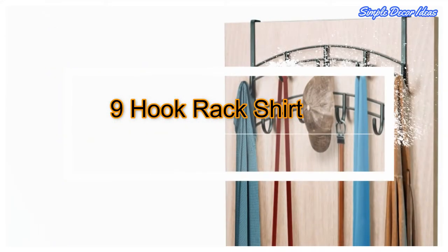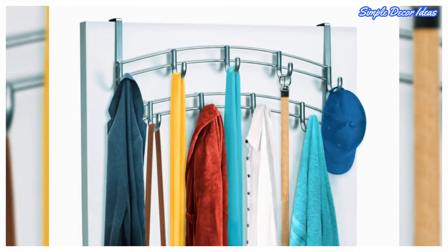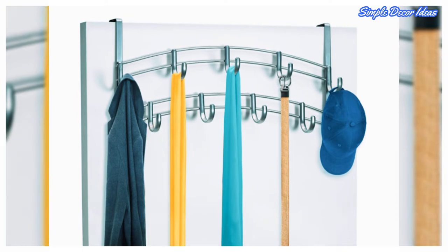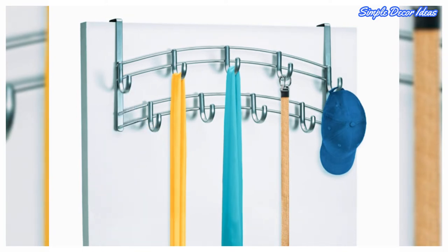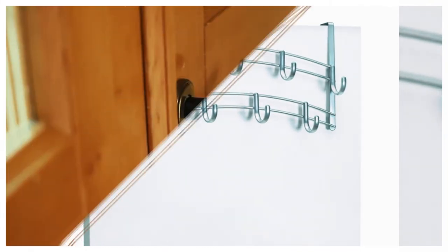3. Nine-Hook Rack. This hook rack can organize scarves, belts, ties, shirts, jackets, ropes, towels, handbags, jewelry, caps, hats, purses, and other accessories. A beautiful organizer rack for the home — ideal for bedrooms, bathrooms, and laundry rooms.